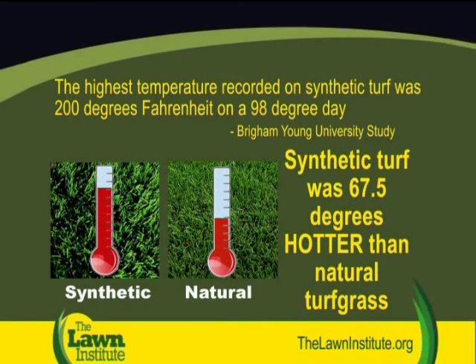The high surface temperature recorded on the day of the study showed natural turf grass at 88.5 degrees Fahrenheit and the synthetic turf temperature at 156 degrees Fahrenheit, a difference of 67.5 degrees. The synthetic field scored higher than asphalt, concrete, and bare soil.